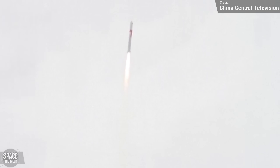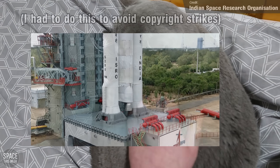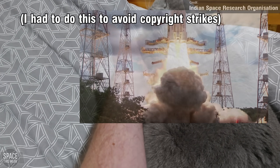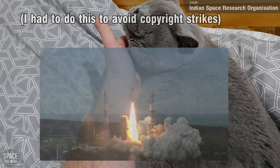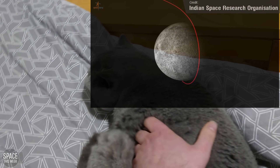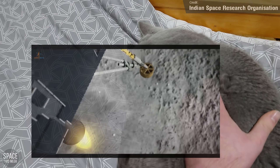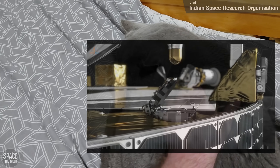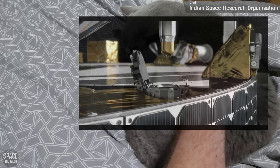Despite the monumental achievement of that launch, it probably wasn't the most exciting mission of the week. That award probably goes to the Chandrayaan-3 mission, an Indian robotic moon lander mission that took to the skies last Friday, following the Chandrayaan-2, which sadly ended in failure after the lander crashed into the moon's surface. This mission involves three vehicles: a lunar-orbiting satellite, as well as a lunar lander containing a small stowed rover. The lander and rover are expected to land near the lunar South Pole region on the 23rd of August this year.